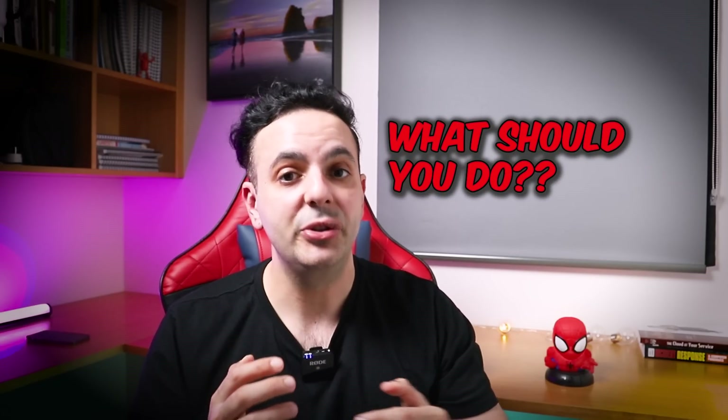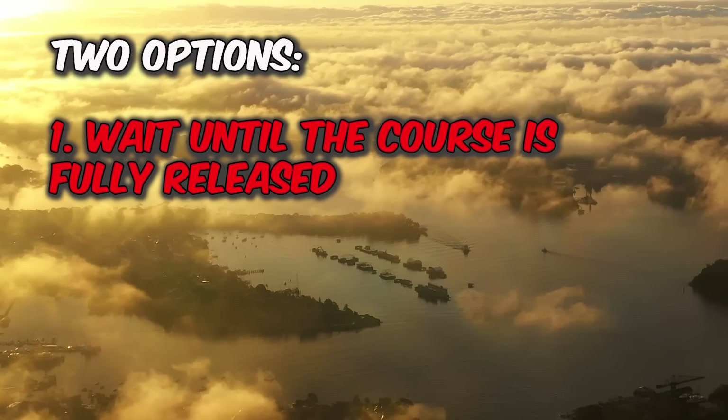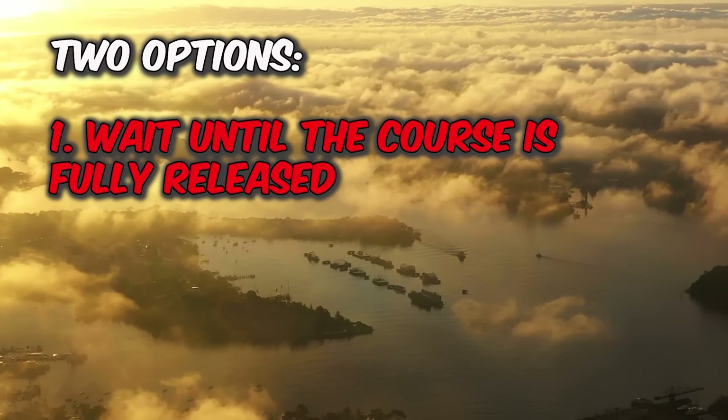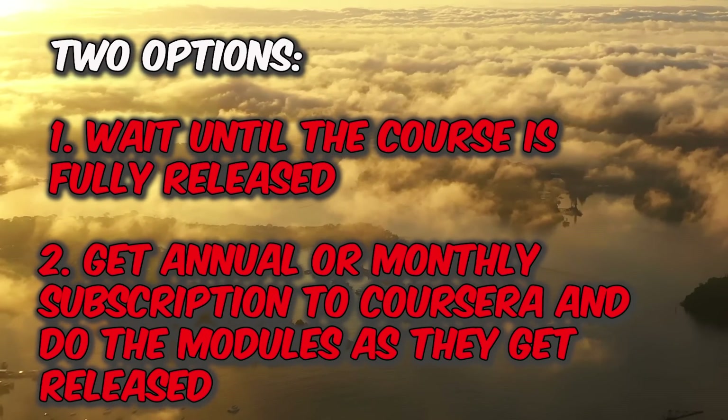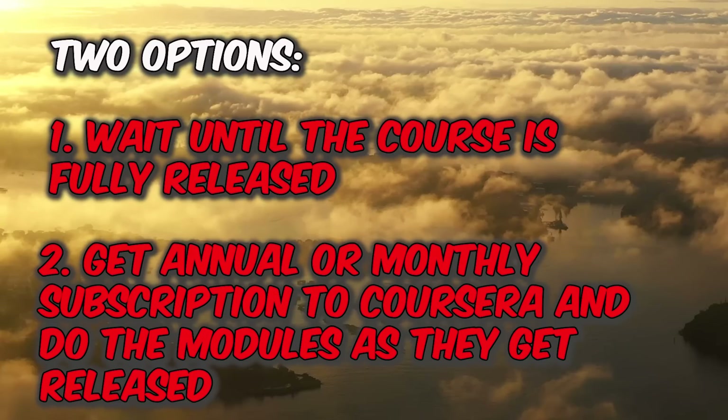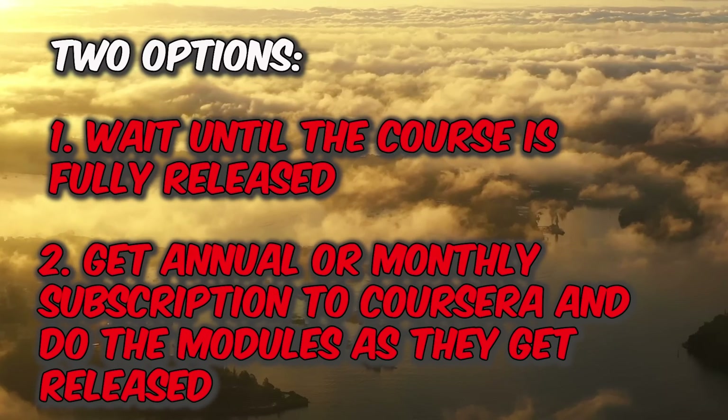The big question is what should you do? At the moment you can only view two or three modules. You have two options: option one is to wait until the end of the year when all modules are open, but you'll most likely miss the free SC-900 exam attempt. Option two is to get a Coursera annual or monthly subscription and do the Google or IBM cybersecurity certificate first, then use the same subscription for the Microsoft Cybersecurity Analyst certificate. If you decide to wait, I highly recommend doing the Google cybersecurity certificate in the meantime.